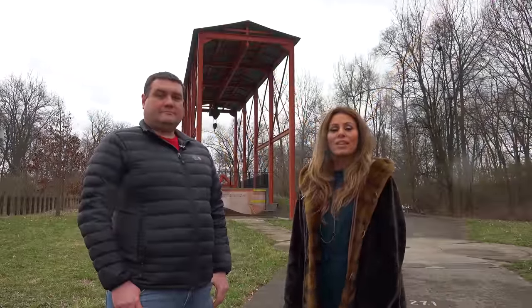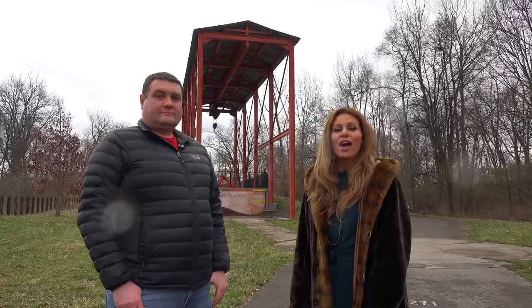Welcome back to another episode of History in Your Own Backyard. I'm your host, Susie Selleck, here today in Cincinnati, Ohio at the CGNP Terminal.